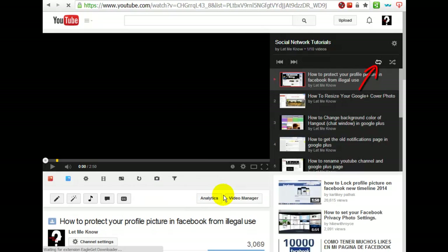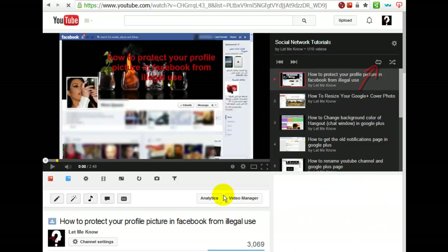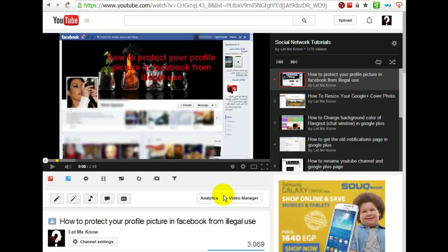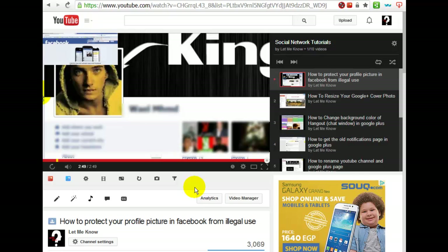As you can see, autoplay is now disabled. Thanks for watching.